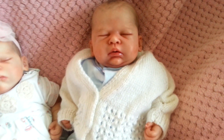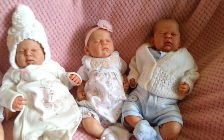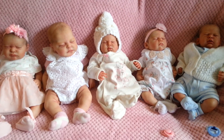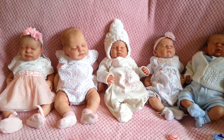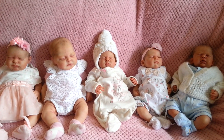Zachary is my only boy so far. I have really slowed down with buying babies because I really don't need any more — I'm only buying the ones I absolutely can't live without.